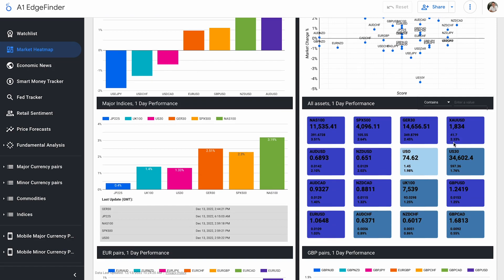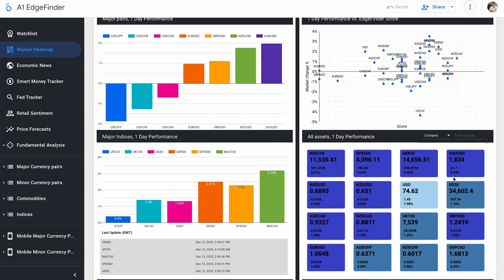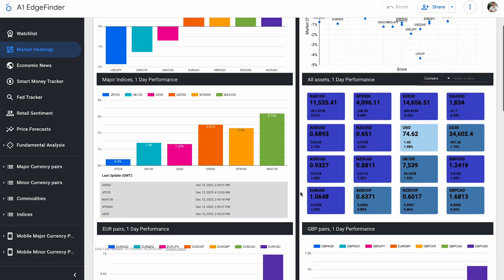Gold is up 2.33% on the day so far, and that tends to happen when the dollar is not performing as well. Gold tends to rise.